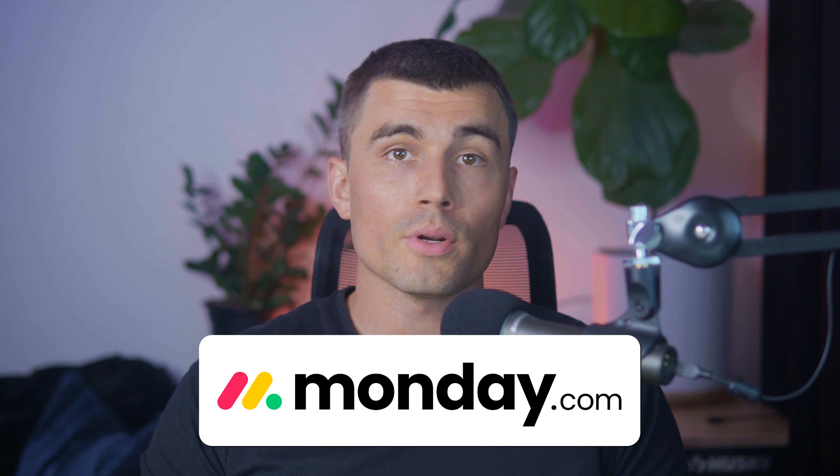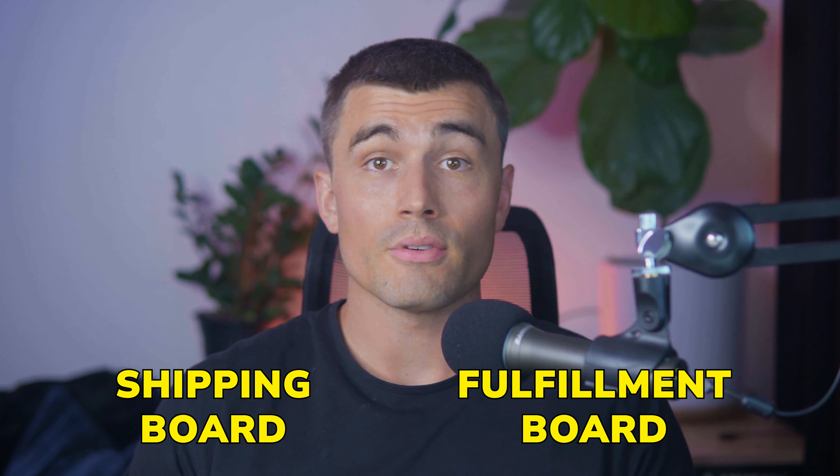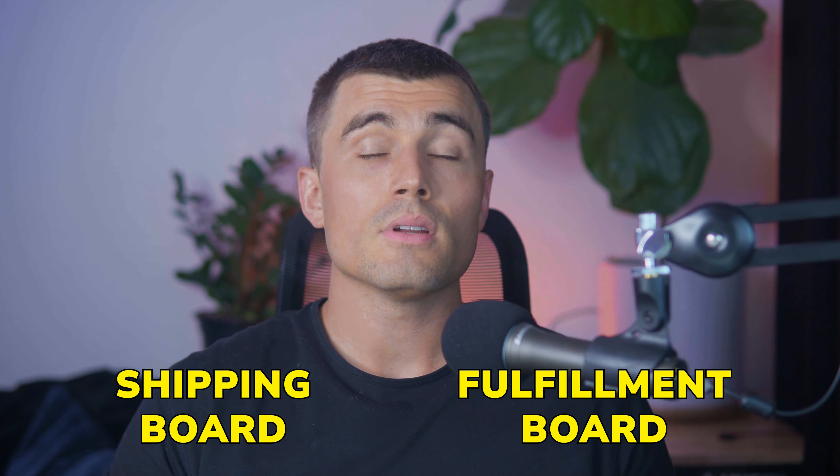This was a basic introduction on how to get started on Monday.com with a print-on-demand business. Each of these boards can be further customized based on specific business needs and preferences. Additionally, you can link related boards together — for example, the Order Management board with the Design board, or the Shipping board with the Fulfillment board — to create an even more integrated workflow. As you can see, Monday.com does an excellent job catering to a print-on-demand business, and because it's so customizable, it can fit whatever your business requires.